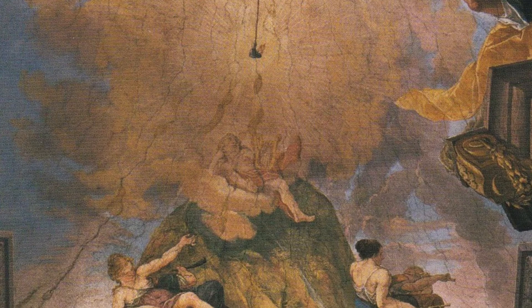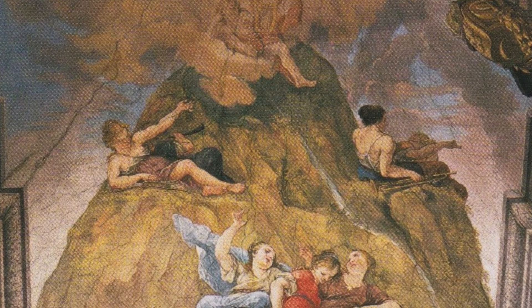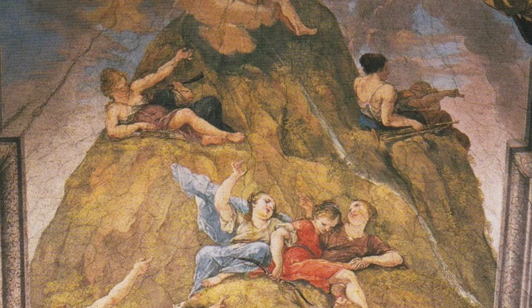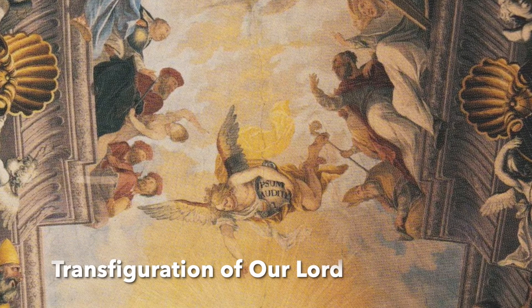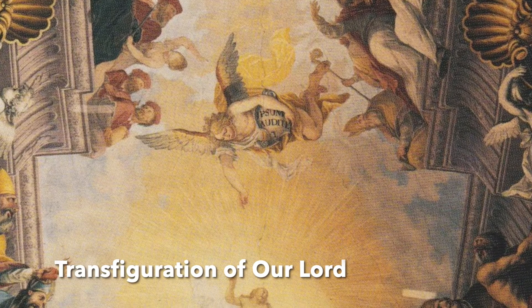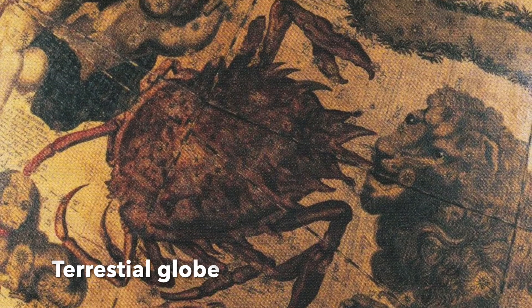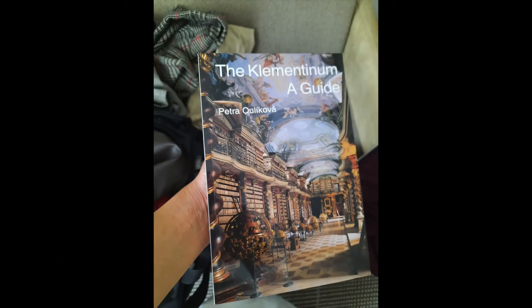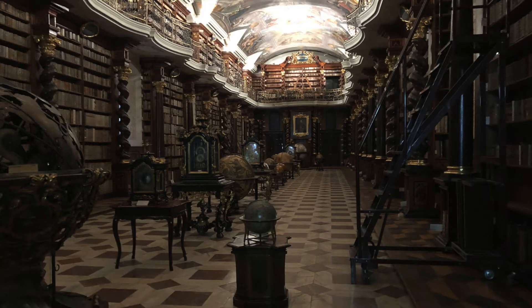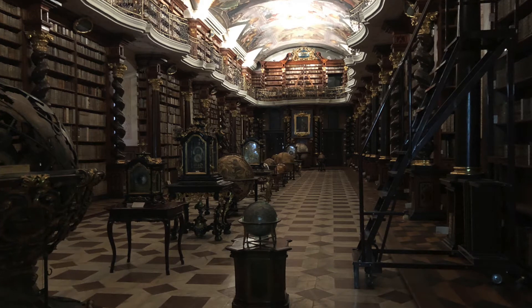Apart from its artistic value, the Baroque Library holds original editions of books on theology dating back to the Middle Ages. Our guide pointed out that only experienced library staff from the National Library are allowed to enter the Baroque Library and pull out volumes on special request. It's more likely a rare occurrence, however, since most of the collections have been digitized already. According to the Clementinum, a guide by Petra Olikova, the library was said to once contain 15,000 volumes, including the Jesuit library called Biblioteca Mayor.